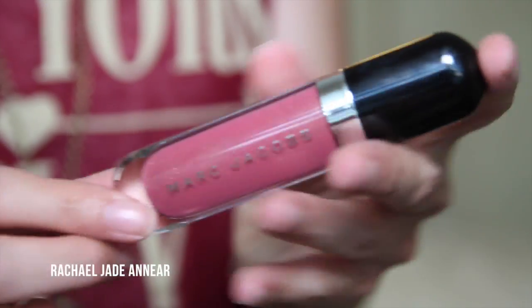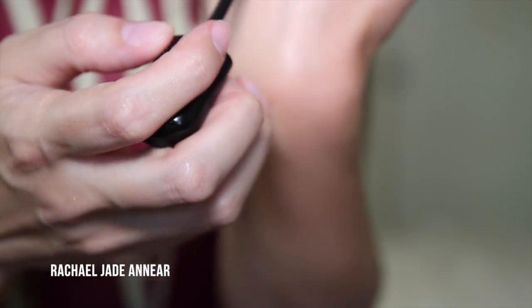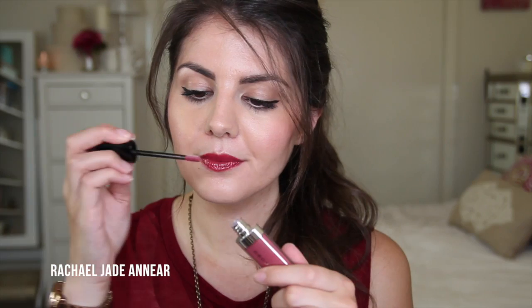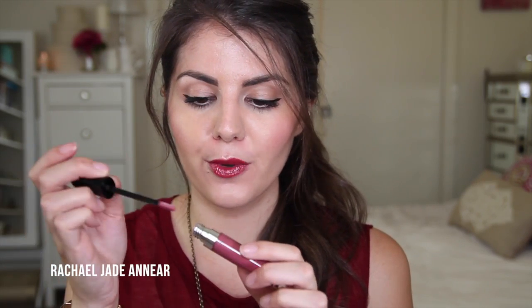The last thing from Marc Jacobs was the Lust for Lacquer Lip Vinyl in shade 302 Kissability. It has really sleek black and silver packaging — a nice mid-tone pink, slightly blue-based with gold reflex. It has quite a nice smell and just a little doe-foot applicator.